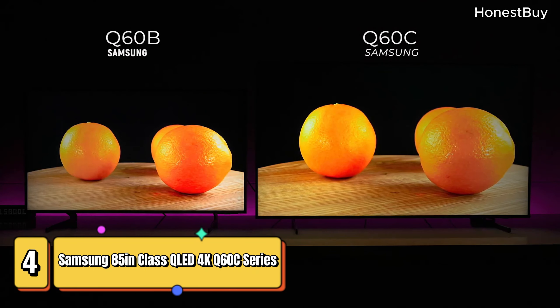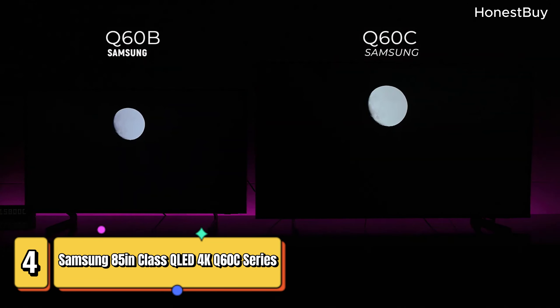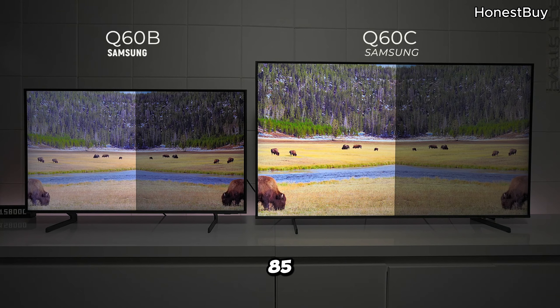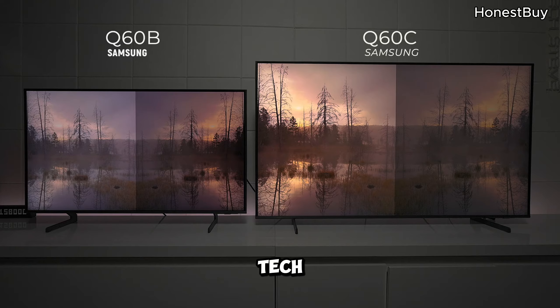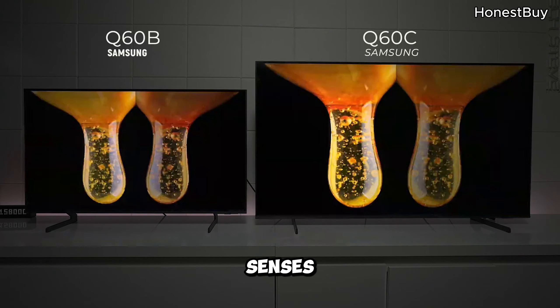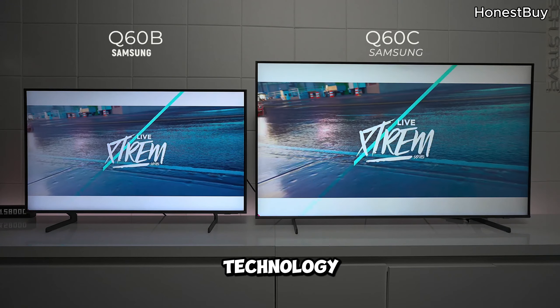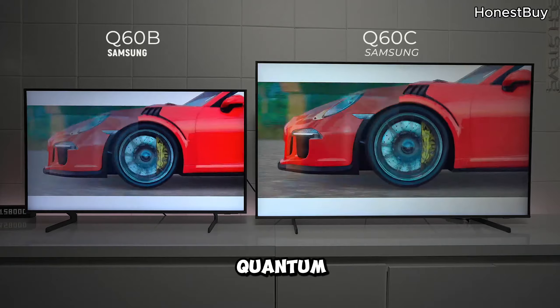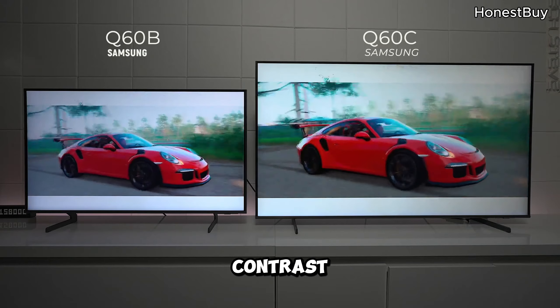Samsung 85-inch Class QLED 4K Q6C Series — the big guy at a whopping 85 inches. Quantum Dot technology, Dual LED, and Quantum HDR deliver a feast for the senses. The Quantum Dot technology ensures vibrant and lifelike colors, while the Dual LED and Quantum HDR deliver stunning contrast and brightness.